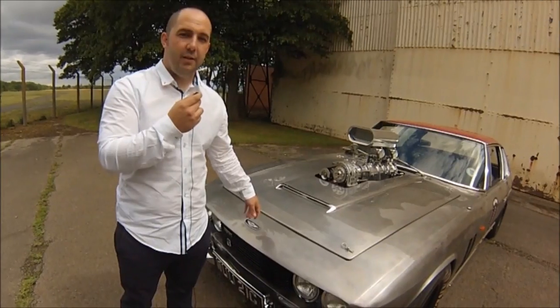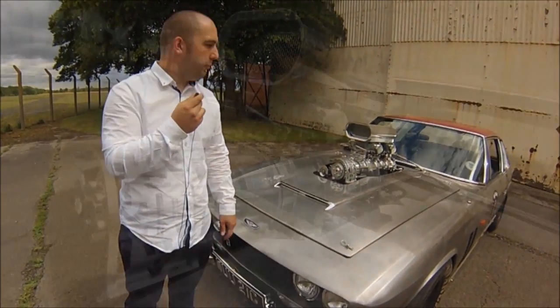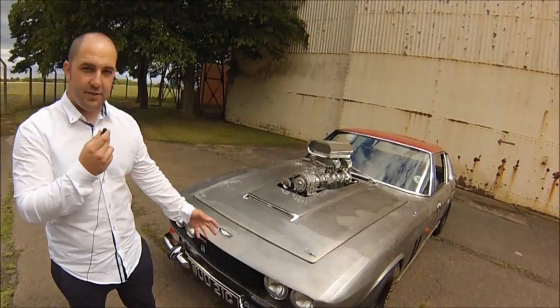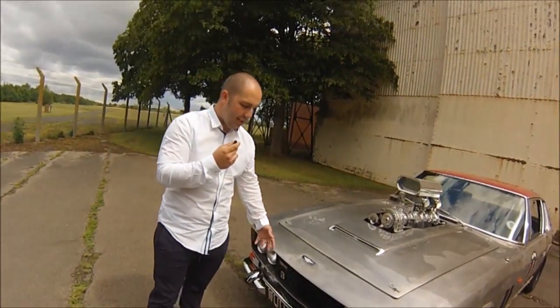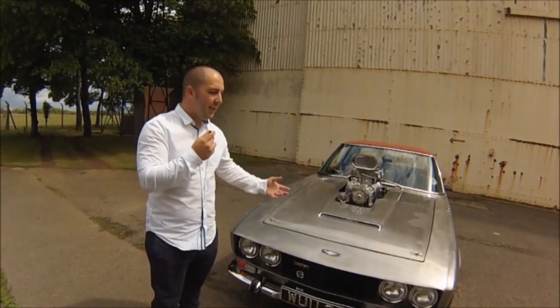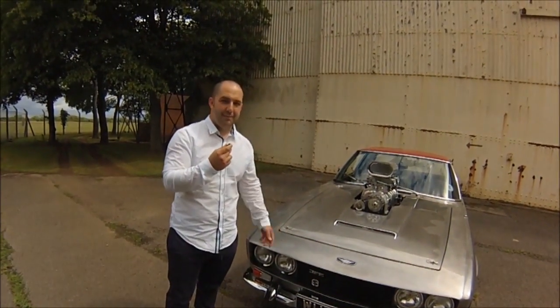It's a matching numbers block but with a Dyer's supercharger — all period correct, all period modifications — putting out about 600 horsepower. Everything else is concourse — the chrome, the headlights — very much a standard restoration, just with a tweak. We took what was normal and made it mental.